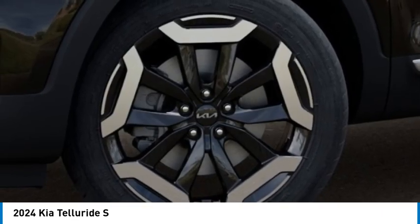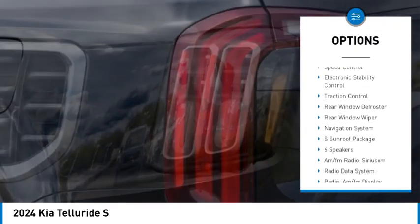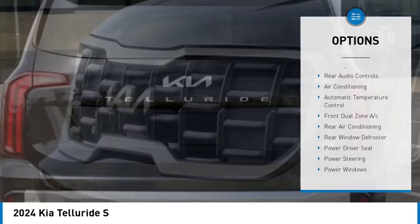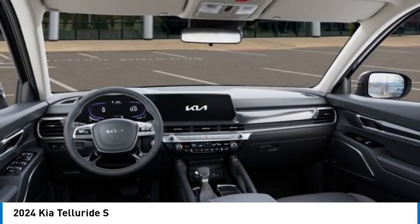Here are some of this vehicle's great options: alloy wheels, rear spoiler, brake assist, remote keyless entry, four-wheel disc brakes, speed control, electronic stability control, traction control, rear window defroster, and rear window wiper.